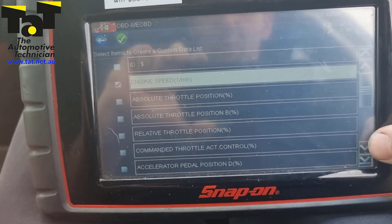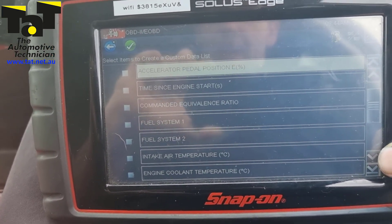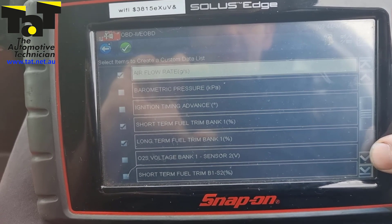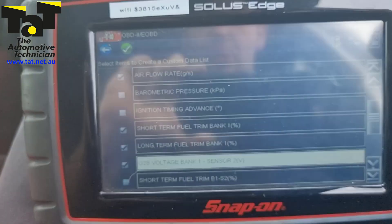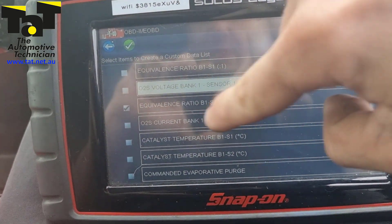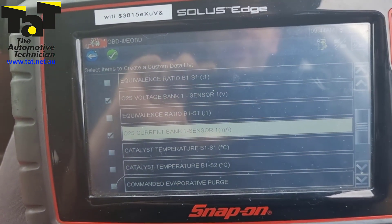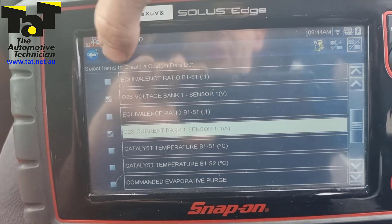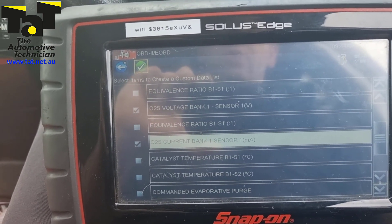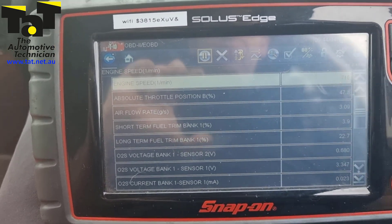I'm going to put a few PIDs up here so you can see what I'm doing. We'll go engine speed and throttle position so you can see when I'm on the throttle. I'm going to take long and short-term fuel trim, throw the airflow meter in there, take the rear oxygen sensor voltage, and also the front O2 voltage and milliamps — which tells me this is a wideband O2 sensor. So we've got all our data there.